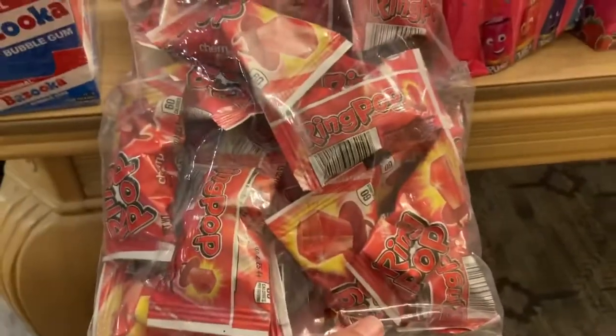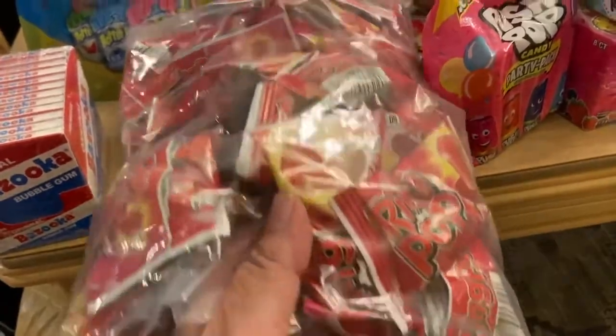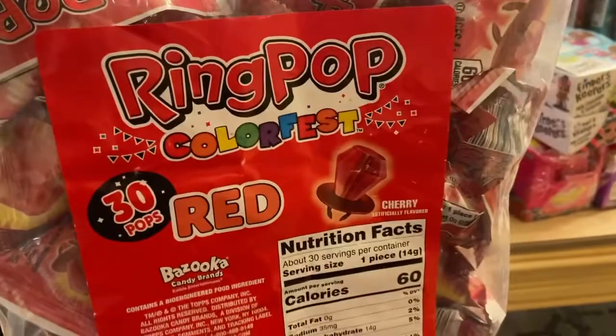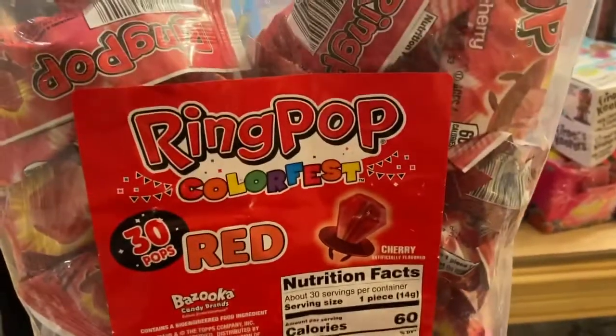We have our ring pops, and ring pops are available in all different colors. These are all red, which happens to be my favorite, and there are 30 ring pops in this bag.